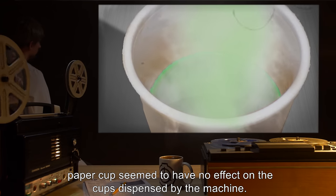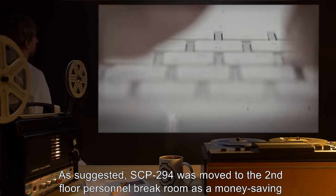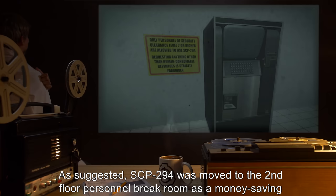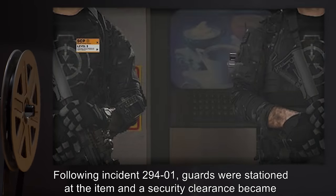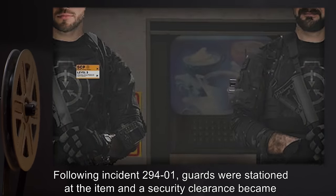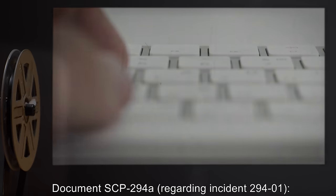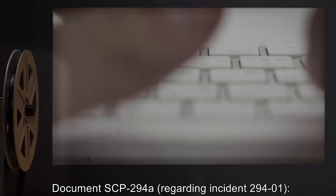As suggested, SCP-294 was moved to the second floor personnel break room as a money-saving venture. Following incident 294-1, guards were stationed at the item and a security clearance became necessary to interact with it. Document SCP-294A regarding incident 294-1.